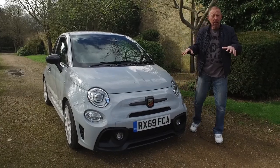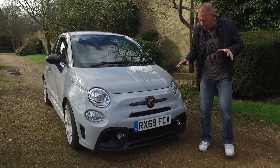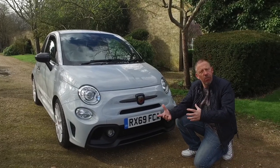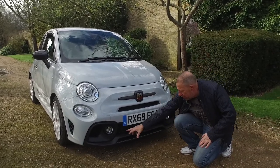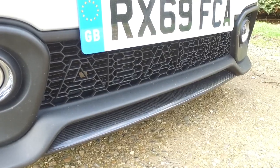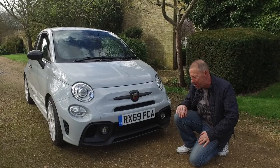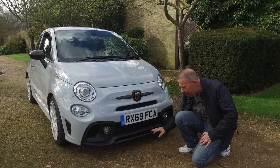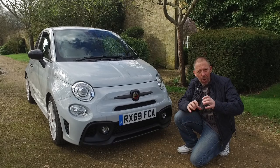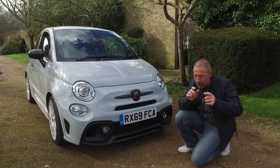Before we get it out on the road and look underneath, let's have a quick look around the car itself. The first thing that we noticed — and I think a lot of other people who have reviewed this car haven't noticed — if you look in the grille here, you can see it actually says Abarth. It's absolutely amazing. A little attention to detail makes all the difference. There's a carbon splitter down the bottom and all of these vents are 100% functional.